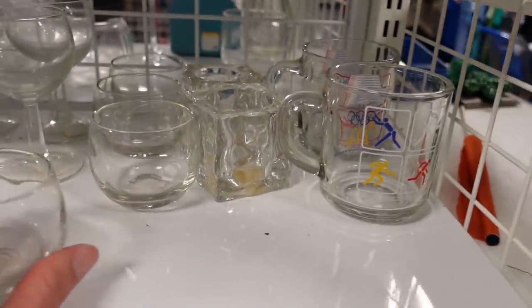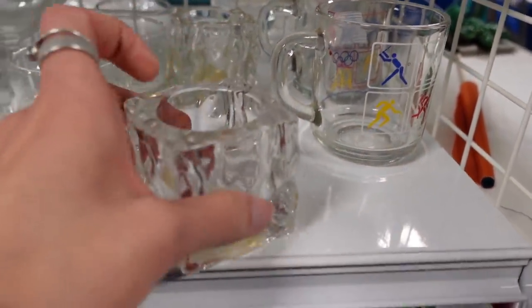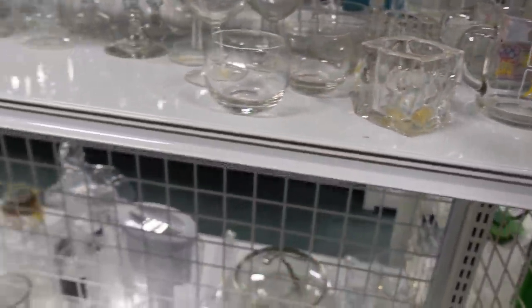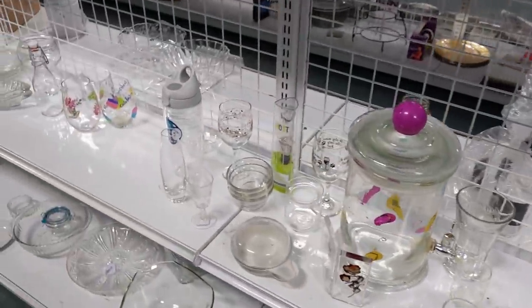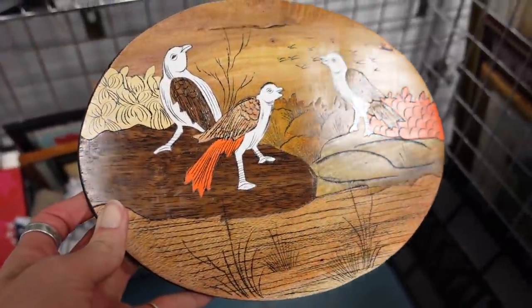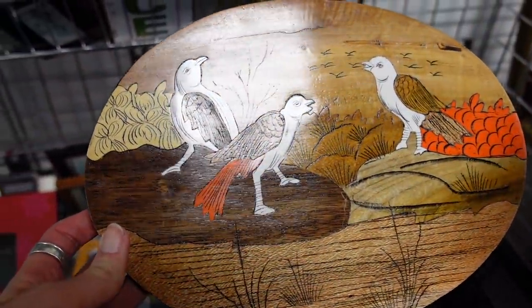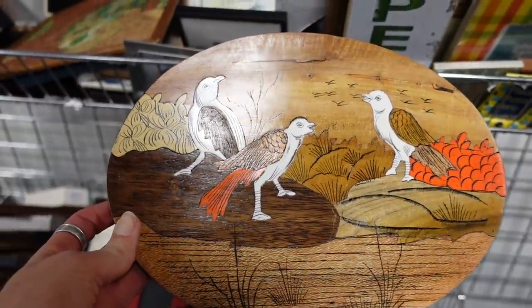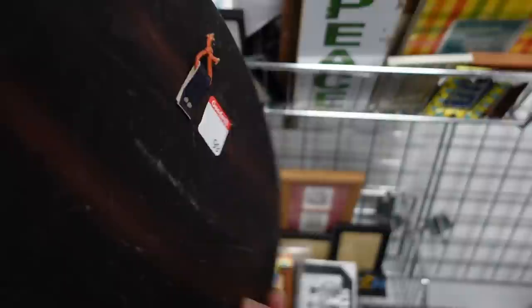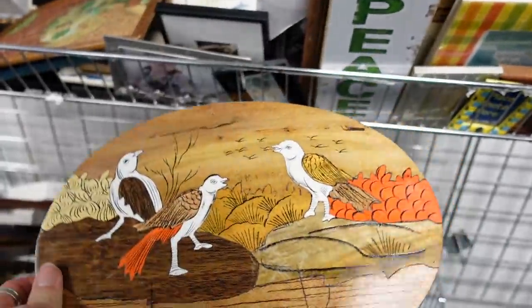These back here were just little kind of ice votives and I have looked at those before. I'm not sure what the resale value on those is. Something else caught our attention — it was neat and we both liked it. It was $0.99.